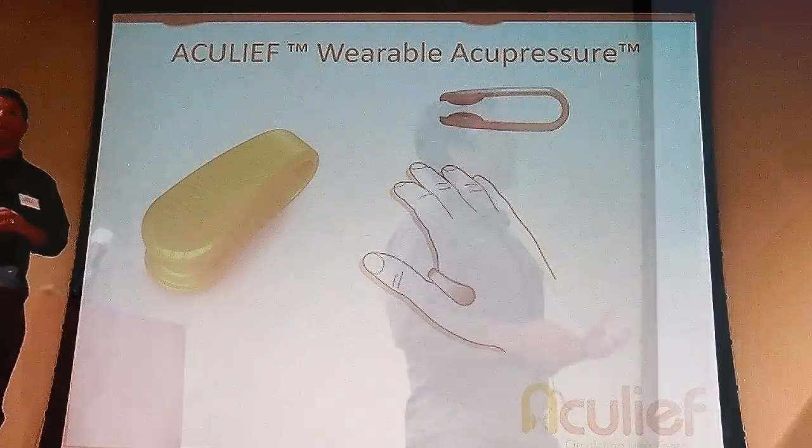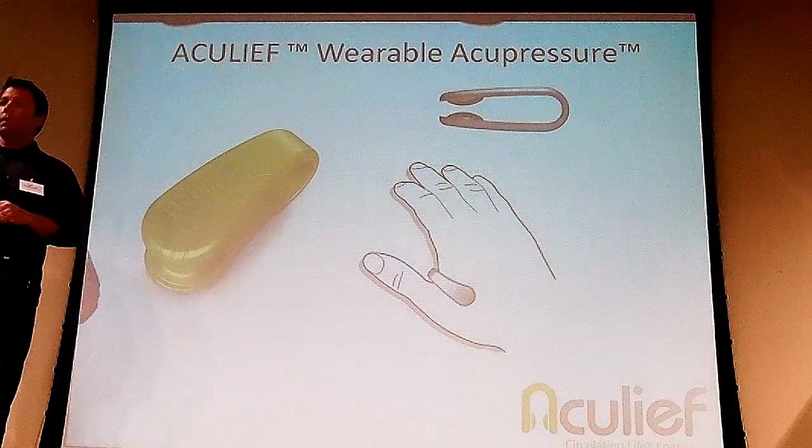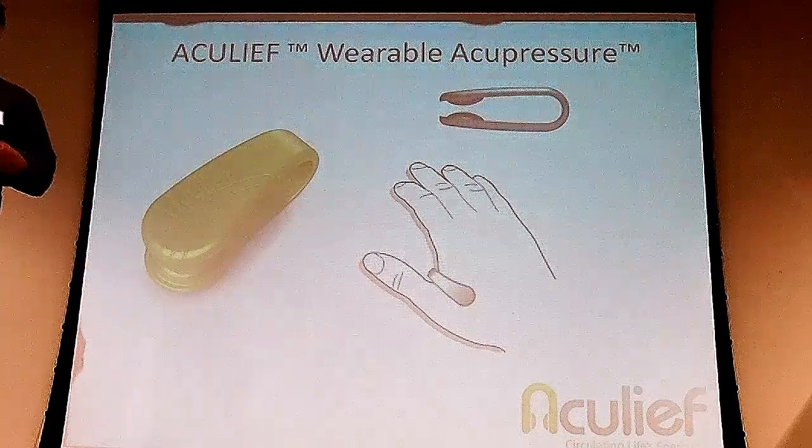So 20 years later, I've used it ever since and it's worked 100% of the time for me. I've always joked to my wife, I'm going to create a device that applies the pressure for you. And so what we did is we created AccuLeaf — wearable acupressure made out of nylon that essentially applies the pressure for you.